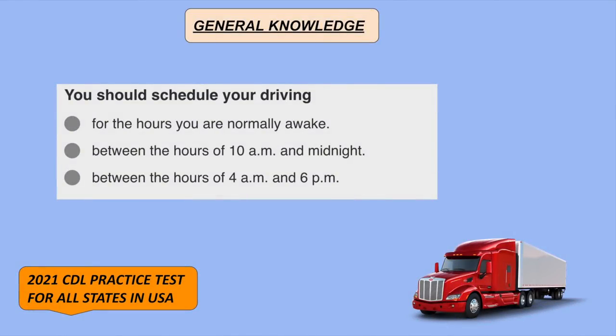You should schedule your driving machine for the hours you are normally awake.